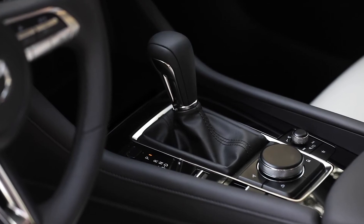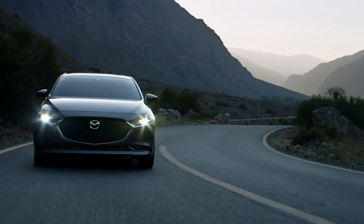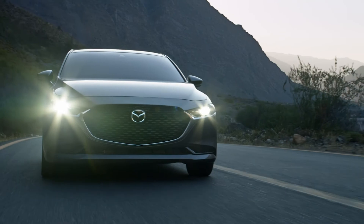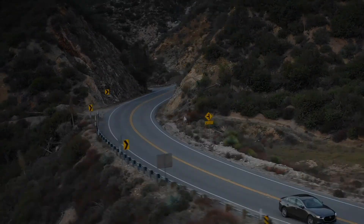Every detail has been meticulously crafted and strategically positioned to put you at the center and make your drive more intuitive, more comfortable, and more enjoyable. You've never felt more connected to your car. You've never felt better.